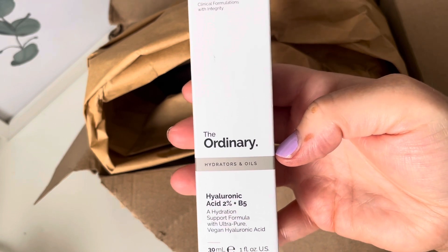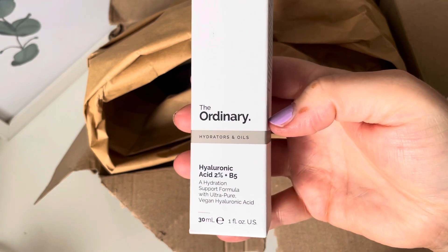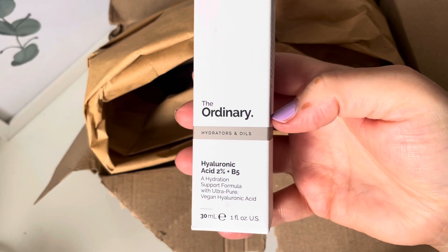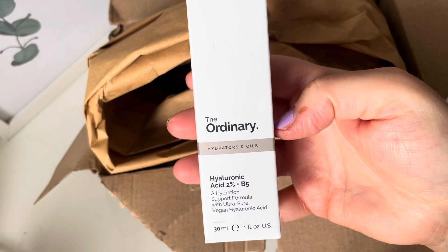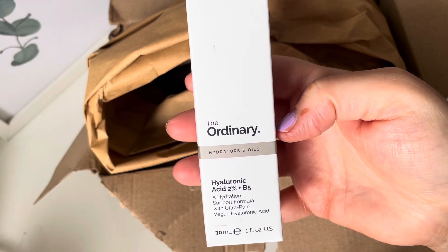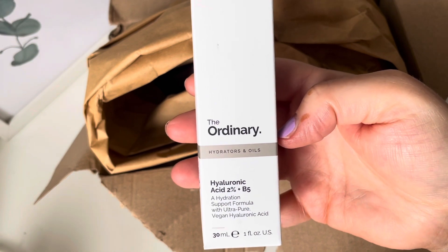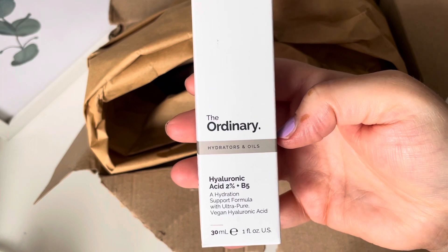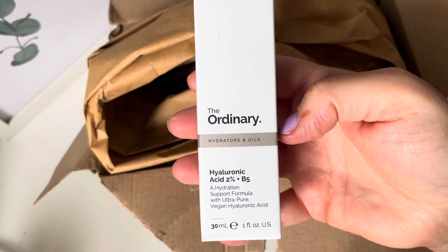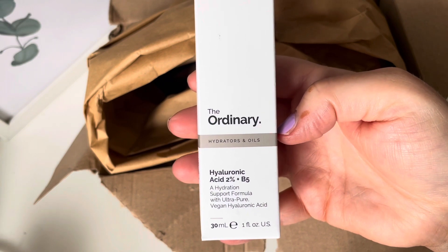There are quite a lot of expensive serums on Look Fantastic, but I didn't want anything super expensive in case it doesn't work for me. I set myself a budget of around £15 or under. The only thing that really stood out was The Ordinary Hyaluronic Acid 2% Plus B5 — a hydration support formula with ultra pure vegan hyaluronic acid. I like The Ordinary and The Inkey List — I still have that collagen peptide bottle and do want to repurchase it.